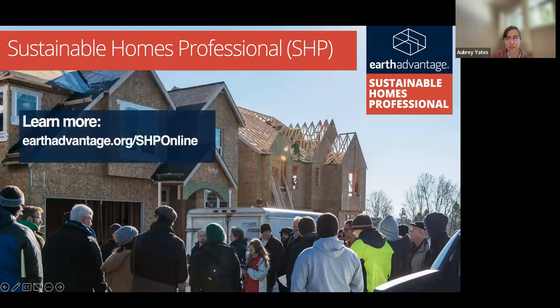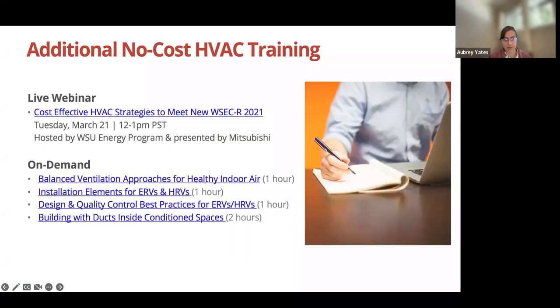Lastly, here is the link to our training page — it's on the screen and I'll also put it in the chat. In addition to SHP, we have really awesome no-cost HVAC training opportunities. There's a live webinar coming up: cost-effective HVAC strategies to meet new WSEC-R 2021, on March 21st, hosted by WSU Energy Program and presented by Mitsubishi. There are also a variety of on-demand opportunities that can fit your schedule. Visit our training page to check them out.